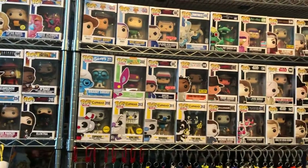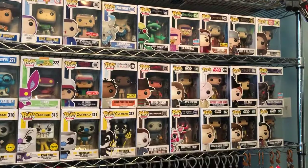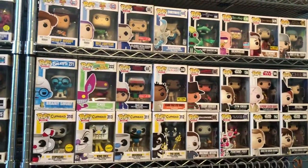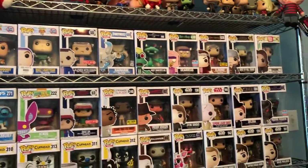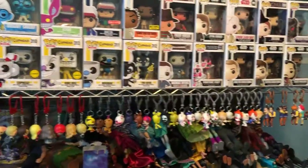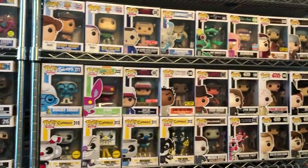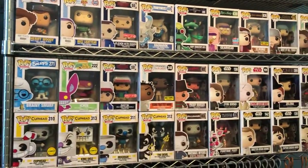If you want to see more pops that we collect, click subscribe and just wait until it's up. Just make sure you like it so that people are interested in viewing it. Have a great holiday weekend — like, subscribe, and hit the bell.